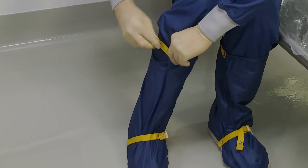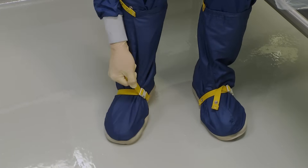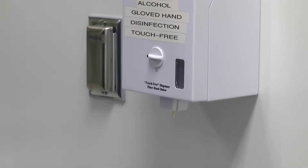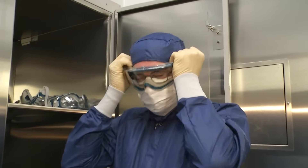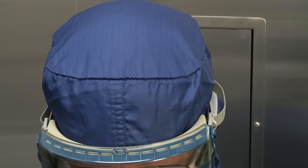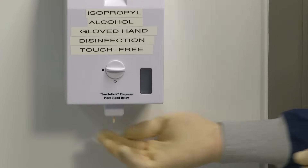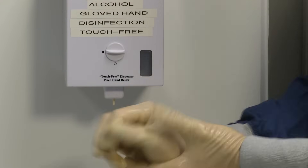Now that you're on the clean side, you can safely put on the rest of your required garb: goggles and a second pair of sterile gloves. After disinfecting the gloves you're wearing, you're ready for your goggles. As you place and adjust them, make sure that they fit your face without leaving any gaps, overlap your face mask, and overlap your hood. There should be no skin visible around them. Then disinfect your gloves once more, because it's time to put on some sterile outer gloves.